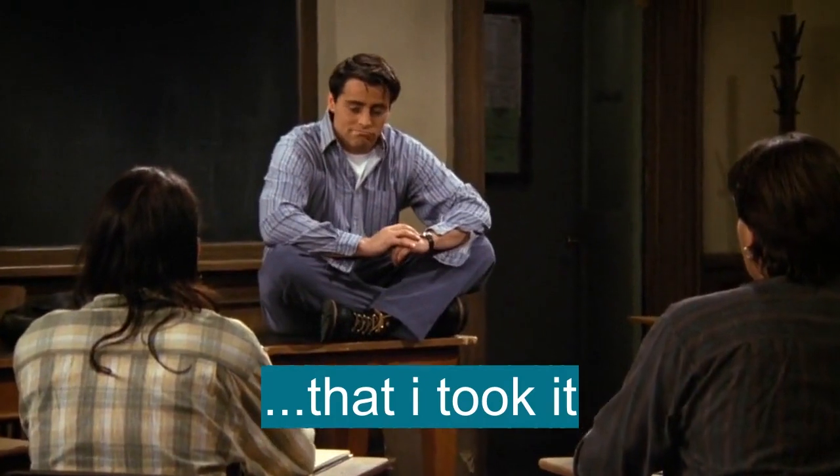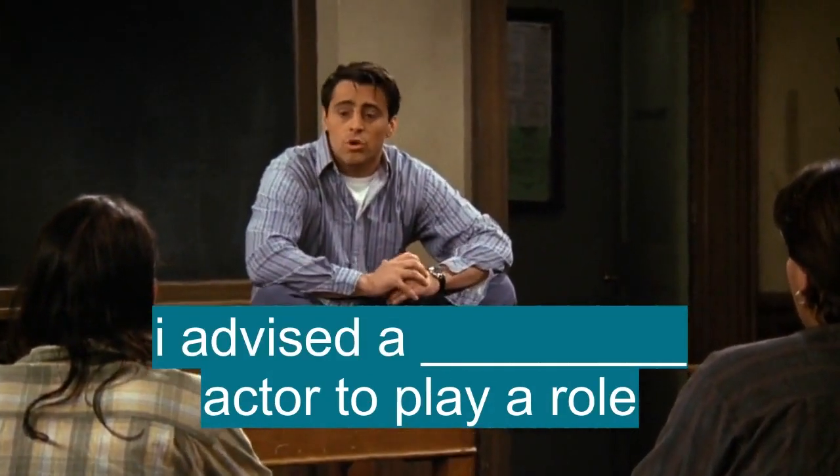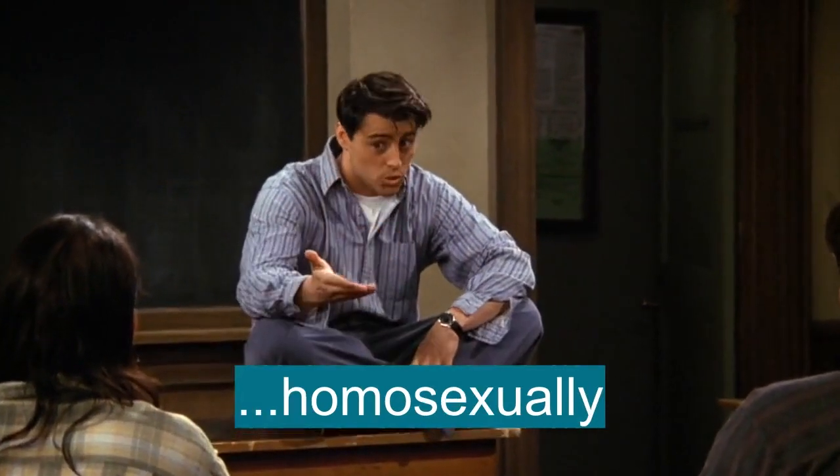I took it. I advised a fellow actor to play a role... homosexually.